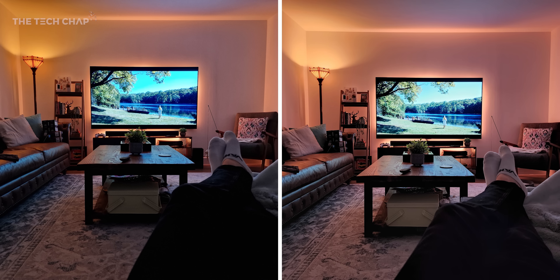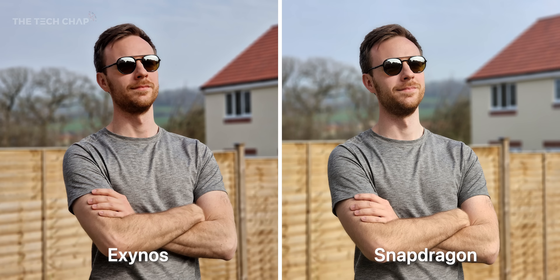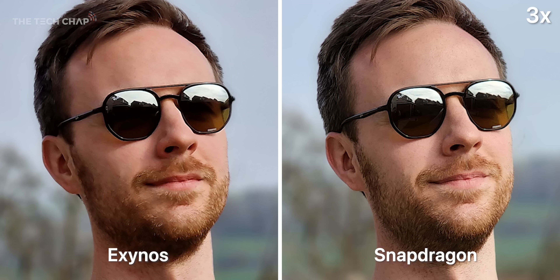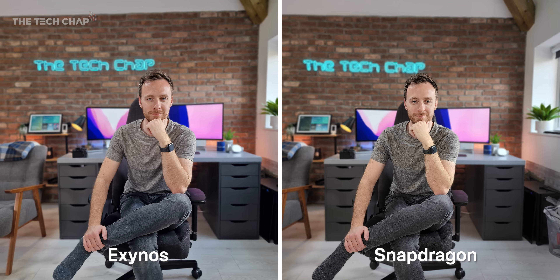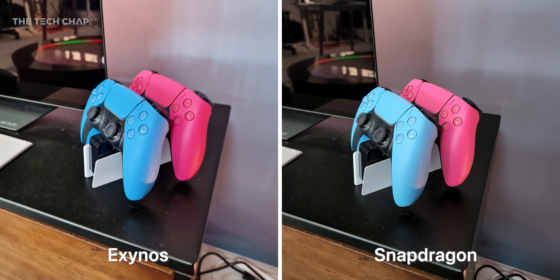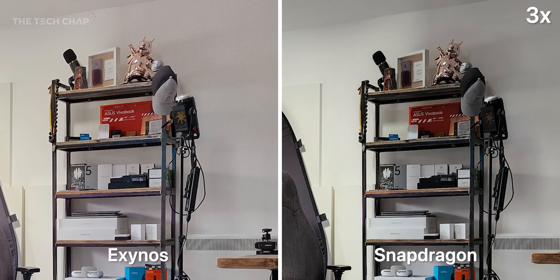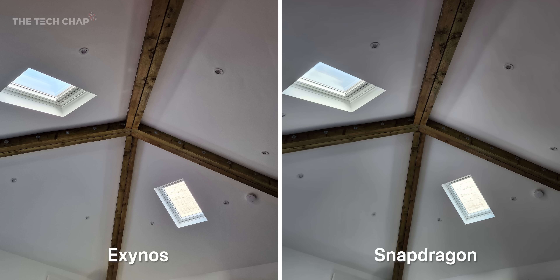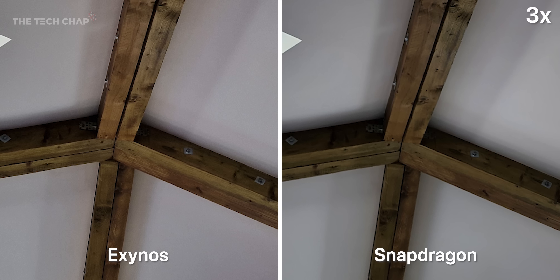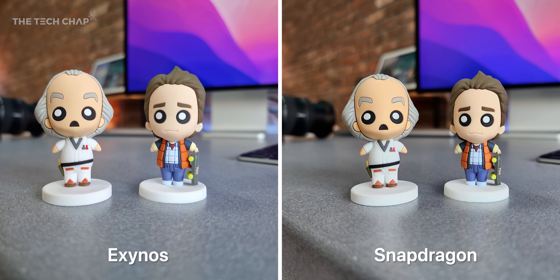Let's talk cameras. Before I tell you which is which, can you see much difference? In the portrait shot, the Exynos is on the left and the Snapdragon on the right — zooming in, the Snapdragon is noticeably more detailed and the skin tone is a little oversaturated on the Exynos. Generally speaking, the Snapdragon's shots are a little sharper and more detailed with slightly better noise reduction. The Exynos is quite grainy when you zoom in. The Snapdragon's dynamic range also performs a little better, though the Exynos has lighter shadows so we see more detail in darker areas.